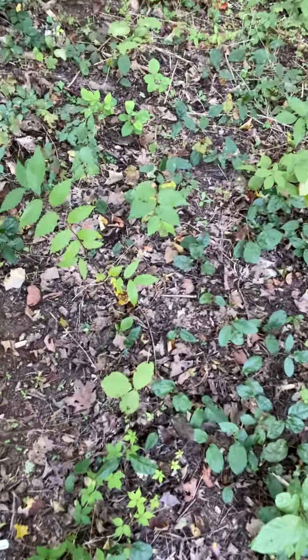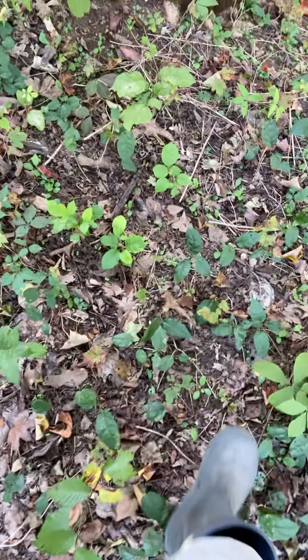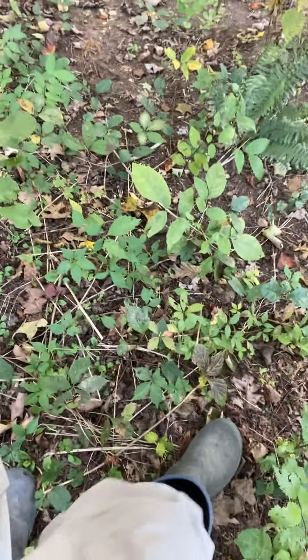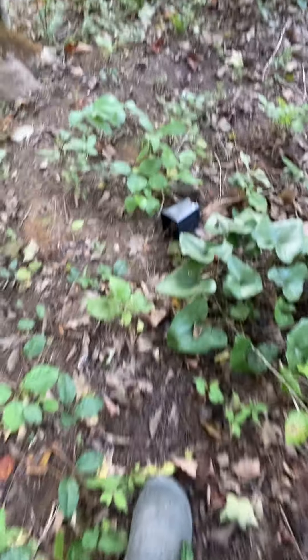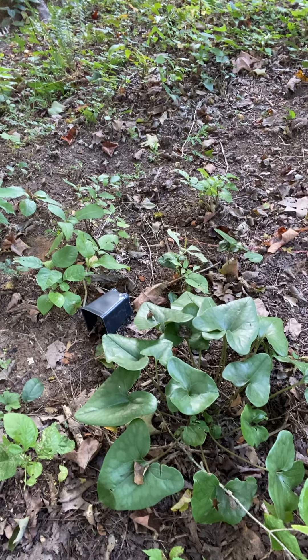There's cross vine all over the ground here. I'm letting it grow — I like cross vine, I think it's beautiful and I love the flowers it makes. Ginger — we've got some ginger popping up. It's everywhere. This was already here when we moved here. All the ginger that you see, I have not planted any ginger, and there's tons of ginger in the yard.